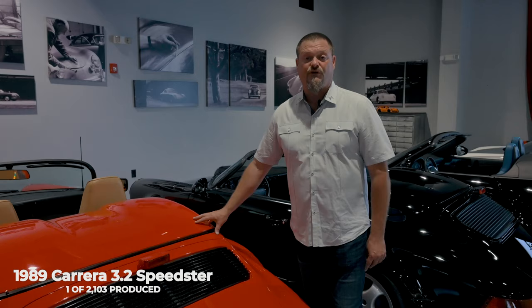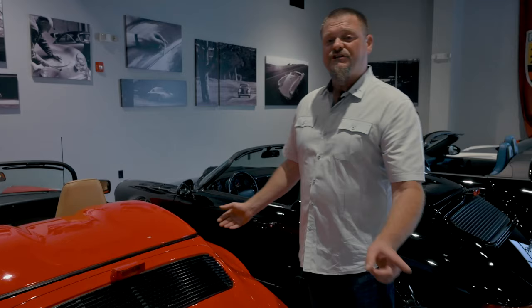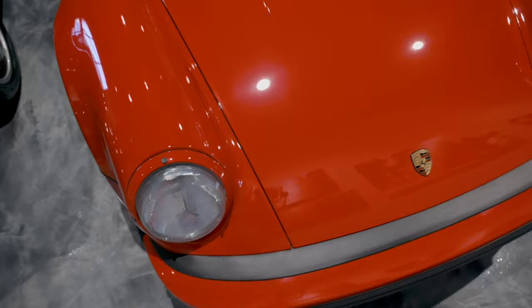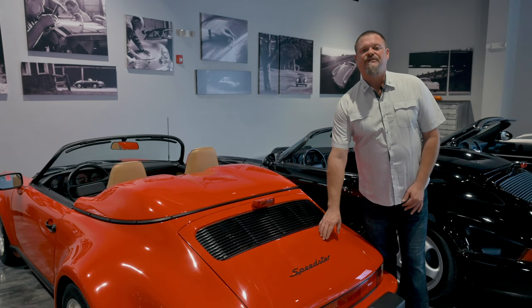An interesting fact that not everybody knows: most Speedsters came in the M491 package, which is the wide body. And actually in 1989, there were a few narrow-bodied Speedsters — I personally have never seen one in person. But there were a little over 2,000; almost 1,900 of them were wide bodies. So not many narrow-bodied Speedsters in '89. Also, you couldn't tell from this video, but the Speedster badge — most '89 Speedsters did not come with the badging.